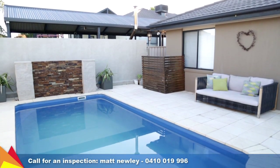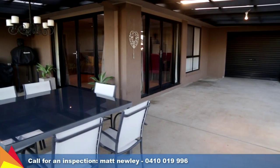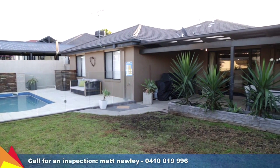The perfect home for entertaining during summer with an in-ground pool set amongst private surrounds. There is an L-shaped covered entertaining area overlooking a spacious rear yard. This home offers flexible living in a relaxed environment.